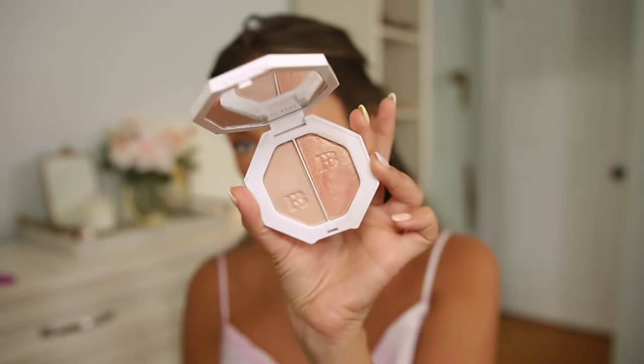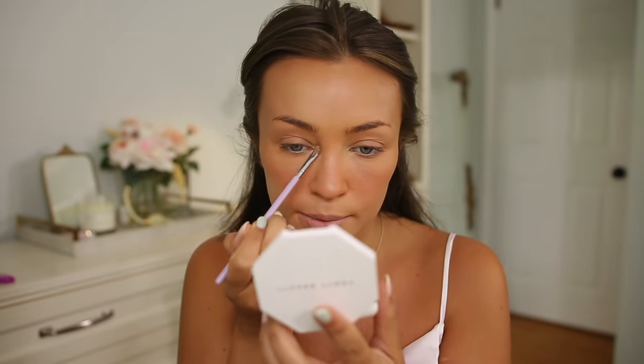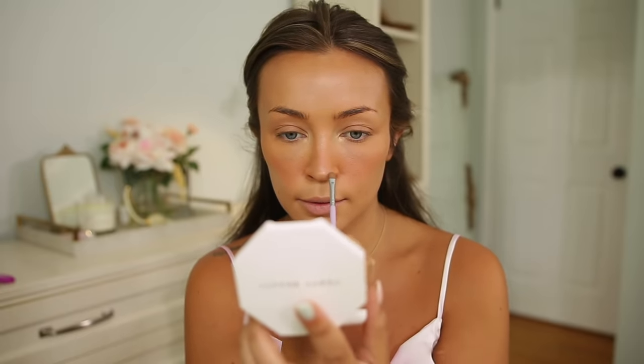I'm not going to be doing any eyeshadow today, but I'm going to apply a little bit of highlighter to my inner corners using Fenty's Mean Money Hustle Baby Duo — this is one of my favorites. I especially love this shade for the inner eye; it really makes it pop and makes you look awake. I'm also going to apply a little bit on my nose — no contour, just a little highlight to give it some dimension.